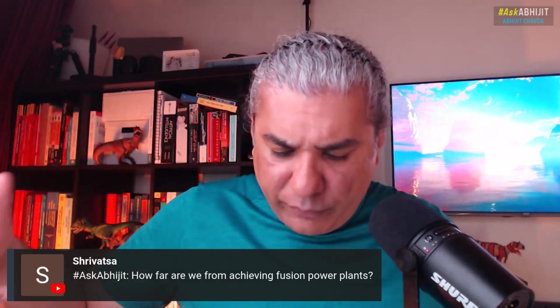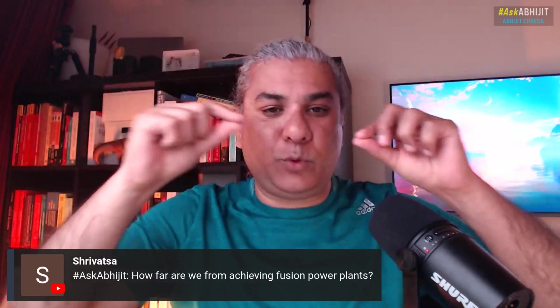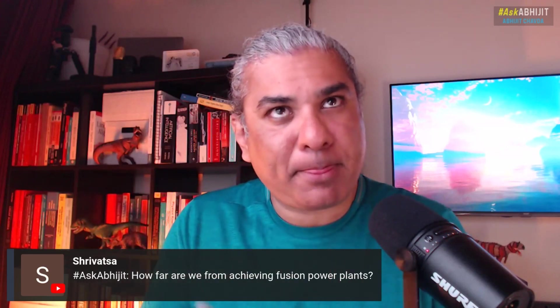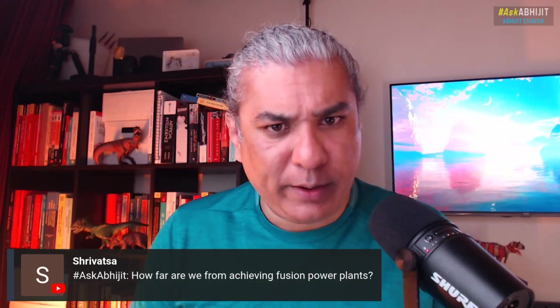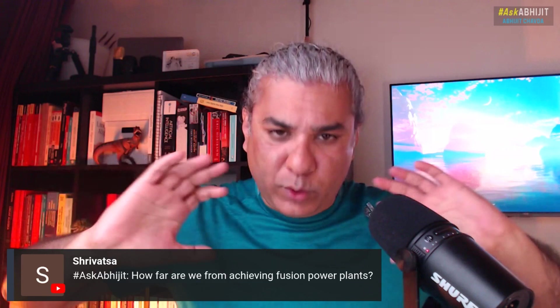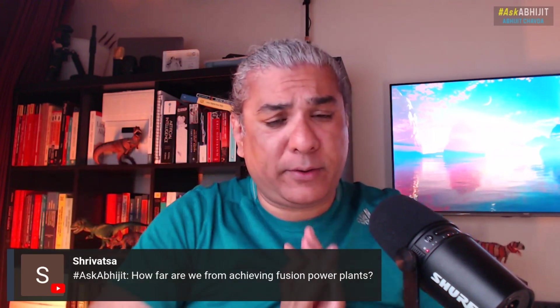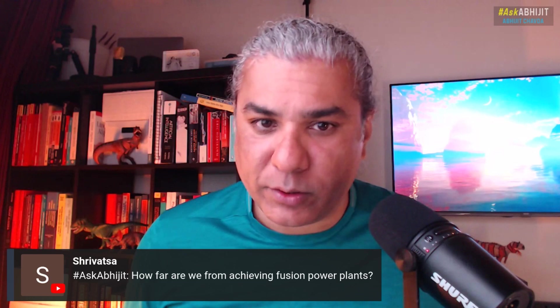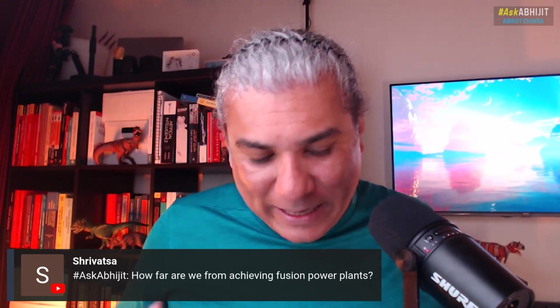That's fission. Fusion is when you fuse two atoms together — two atoms of hydrogen, which gives you a helium atom, a helium nucleus. And if you're able to do that, squeeze them together and fuse them, that gives off way more energy than a fission reaction. Fusion is much more energetic.